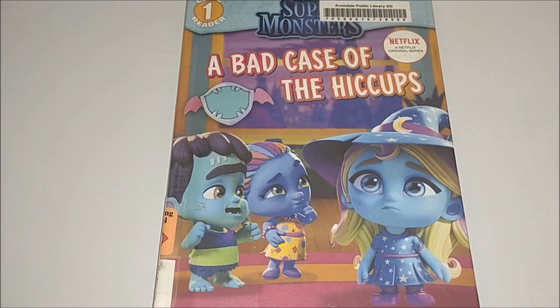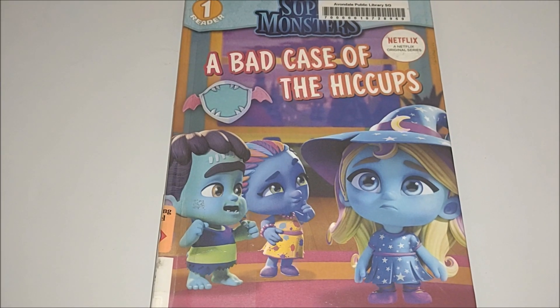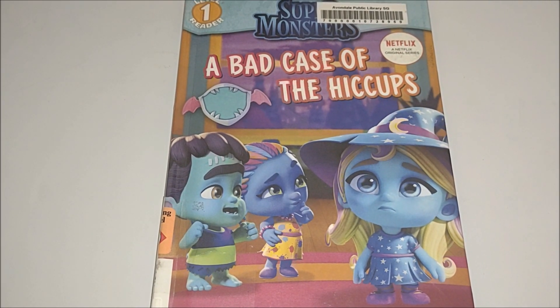Welcome back to our channel. Today we're reading a Netflix Original Series: Super Monsters, A Bad Case of the Hiccups.